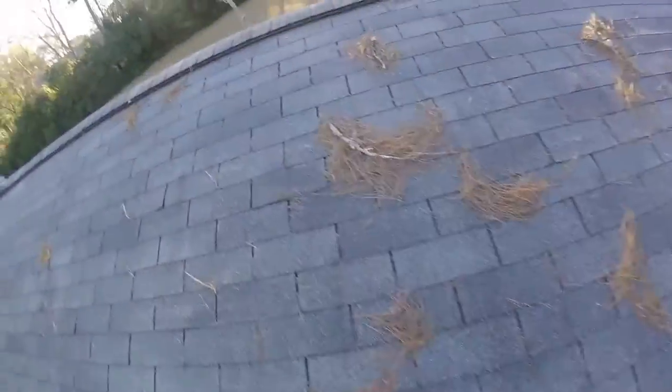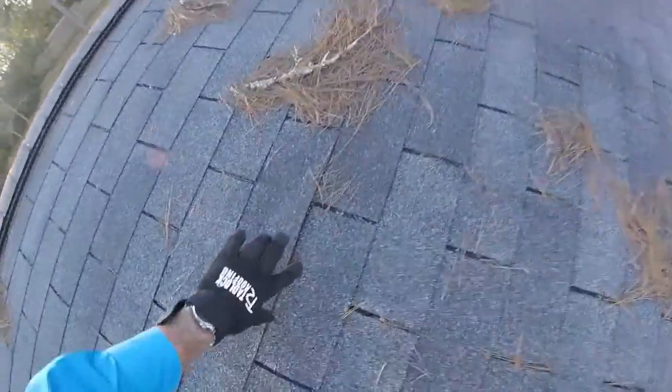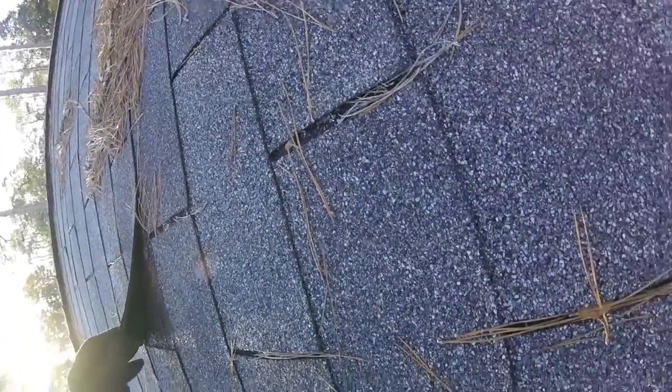Looks like we've got another nail backing out here. You can see that shingle nail is backing out — hopefully you can see that. It's raised up a good half inch or so.